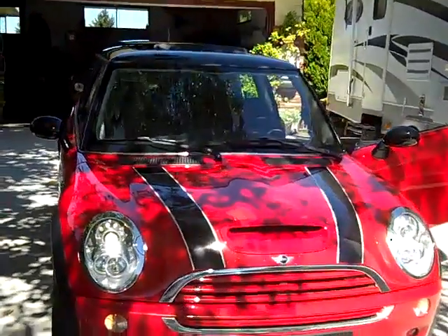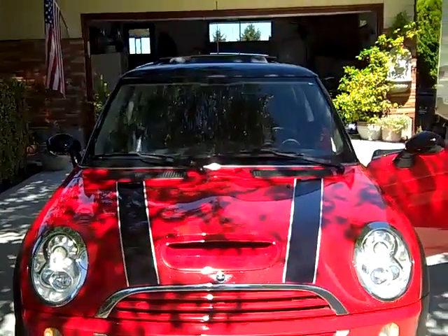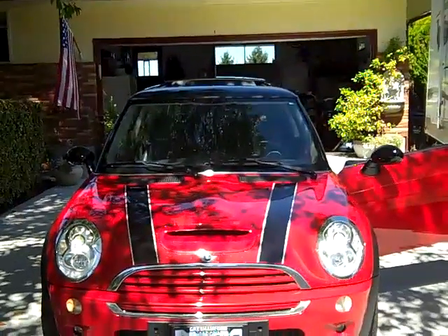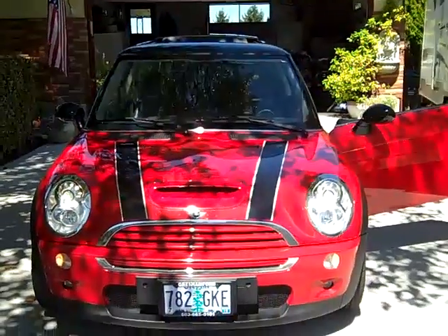It's just a little small for me, but it's a lot of fun. If I don't sell it, I'm gonna build a third garage and just keep it as one of my toys. Beautiful car, very rare car — imported from Germany, purchased there, driven there, and then brought back to the states.